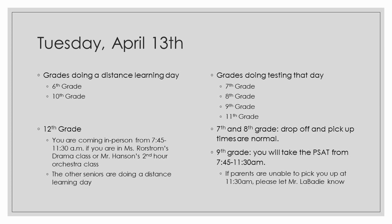For Tuesday, April 13th, the students who will be doing a distance learning day are the 6th and the 10th grade. 12th grade, your schedule is a little bit different. If you are in Ms. Rorstrom's drama class or Mr. Hanson's second-hour orchestra class, you are coming in person from 7:45 to 11:30 a.m. The other seniors, you're just doing a distance day, so check your Google Classrooms. Grades who are actually testing that day: 7th, 8th, 9th, and 11th grade. 7th and 8th grade, just know you have drop-off and pickup times as normal. You can start arriving as early as 7:15.